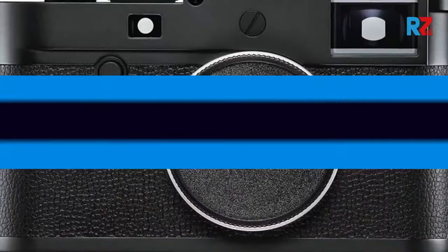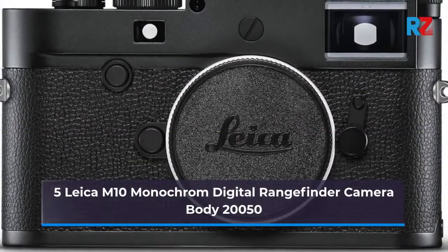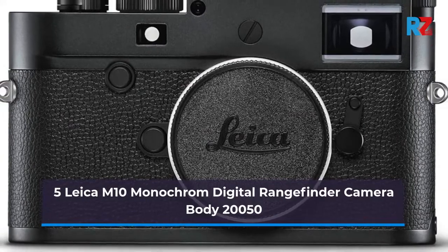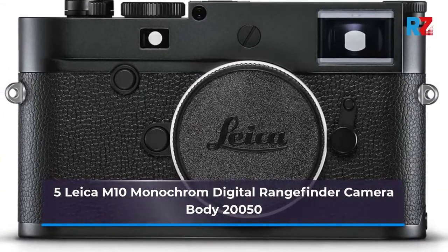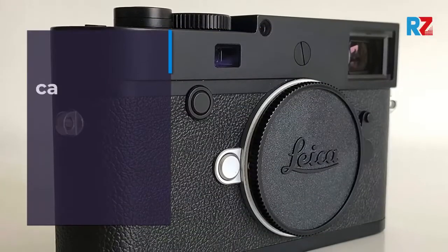9. Hasselblad X1D-50C 50MP medium format mirrorless camera body. 10. Fujifilm GFX 50S 51.4MP mirrorless medium format camera, body only.